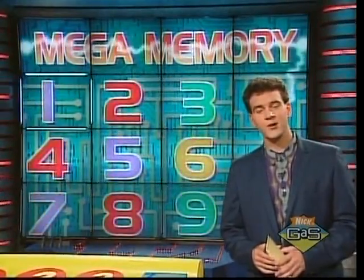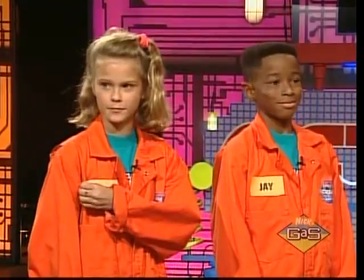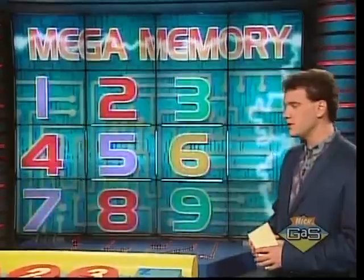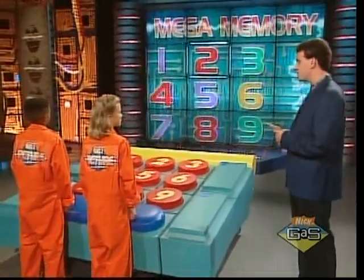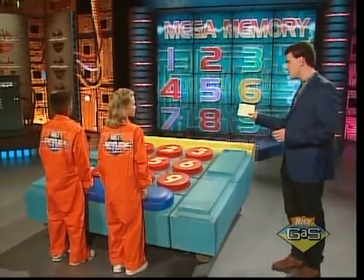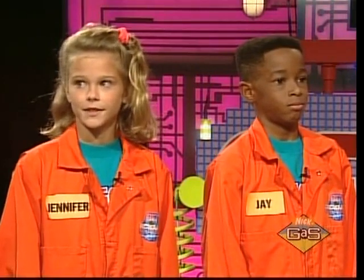Welcome back to Get the Picture. We're here in the bonus round of Mega Memory with our winners, the orange team, the Modems guys. Here's what we're going to do: we'll show you nine pictures for ten seconds, then cover them up, and as I read off a clue for each picture you need to hit the corresponding button on the Mega Memory keypad. For the first six pictures you get a hundred dollars for each.